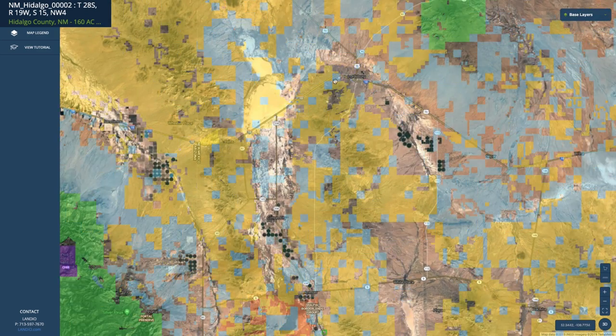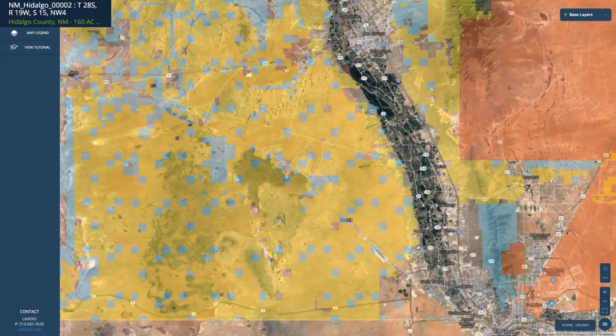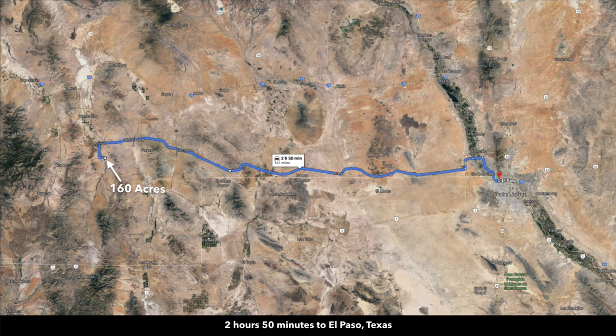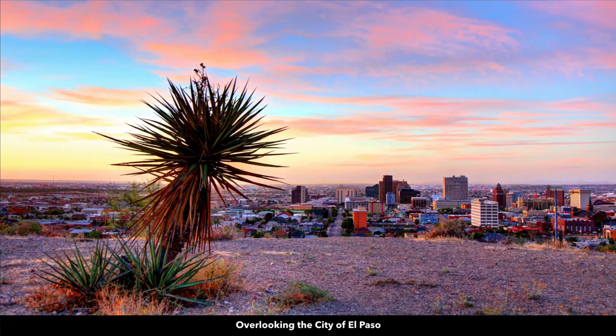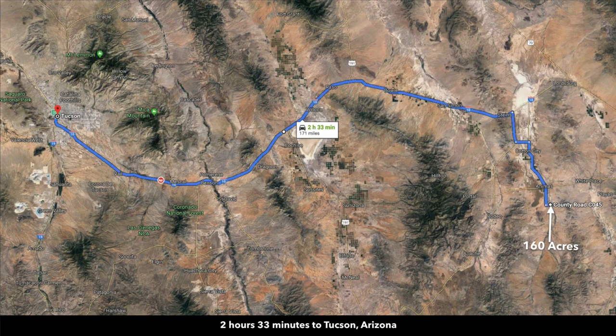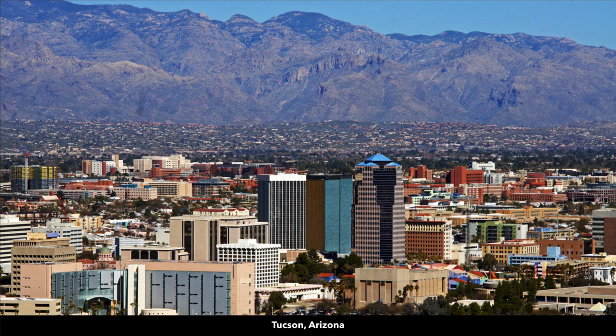Continuing on Interstate 10 east takes you through Deming, then Las Cruces and down to El Paso, Texas — about two hours and 50 minutes from the property. El Paso has a population of over 680,000 and an international airport. To the west along Interstate 10, you're about two hours and 33 minutes from Tucson, Arizona, which has a population over half a million and also an international airport.